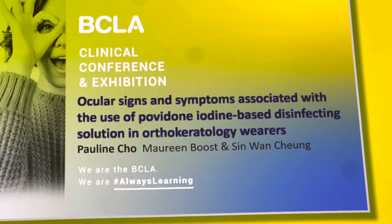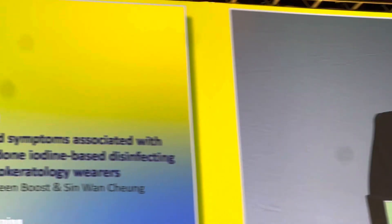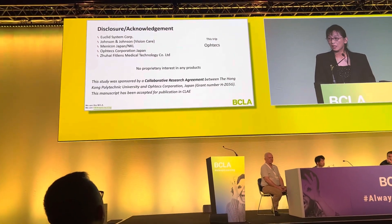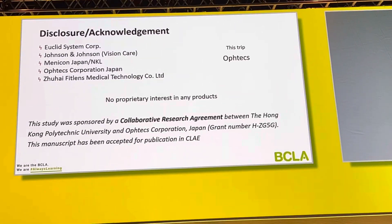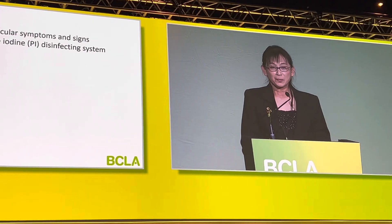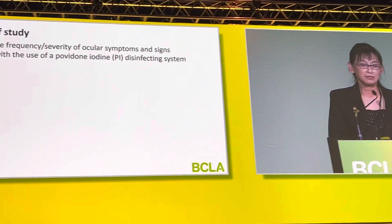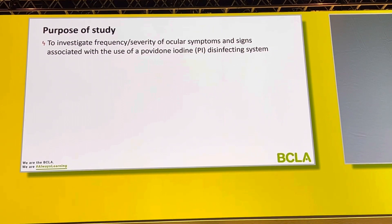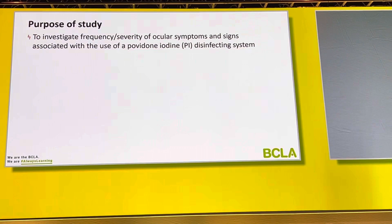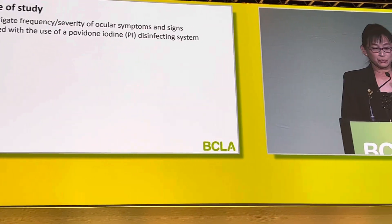So today I'm going to talk about the use of povidone-iodine-based RGP solutions. These are my disclosures. This study was supported by a collaborative research agreement between the Hong Kong Polytechnic University and Optex Japan. The purpose of this study — part of a series of studies — is to look at the frequency and severity of ocular signs and symptoms in ortho-keratology patients who are using this povidone-iodine-based RGP solution.